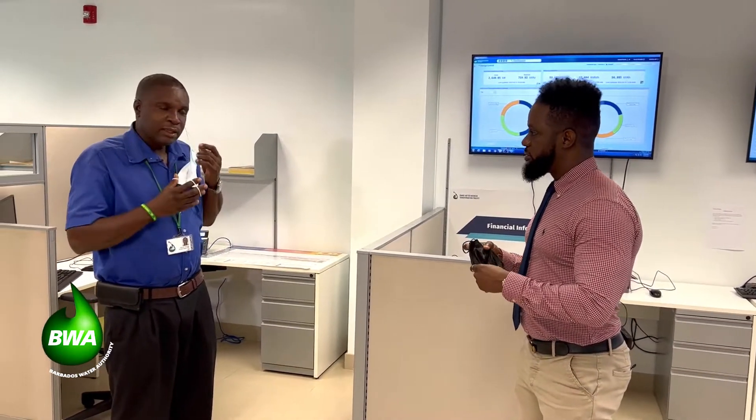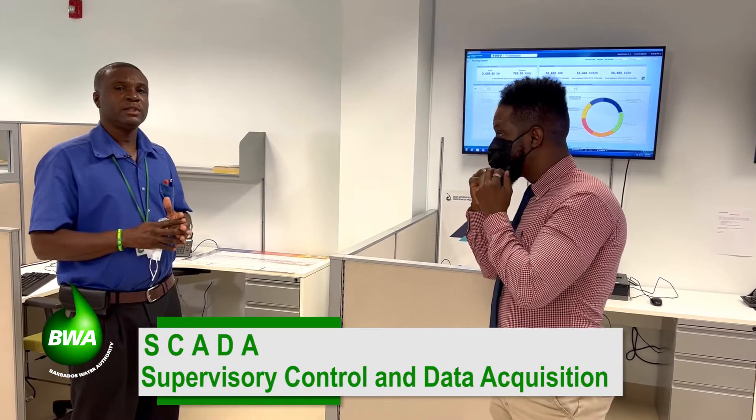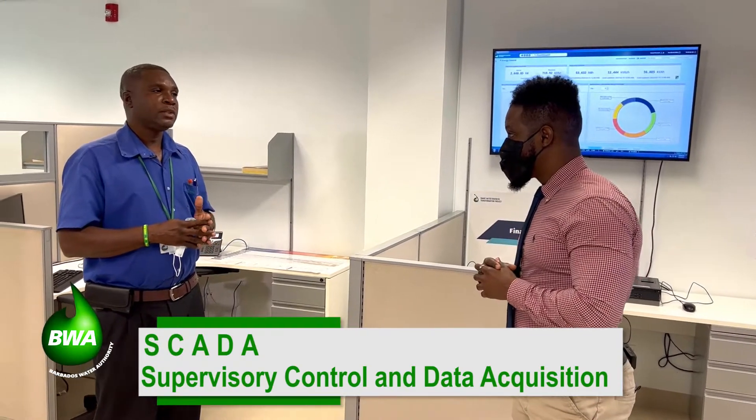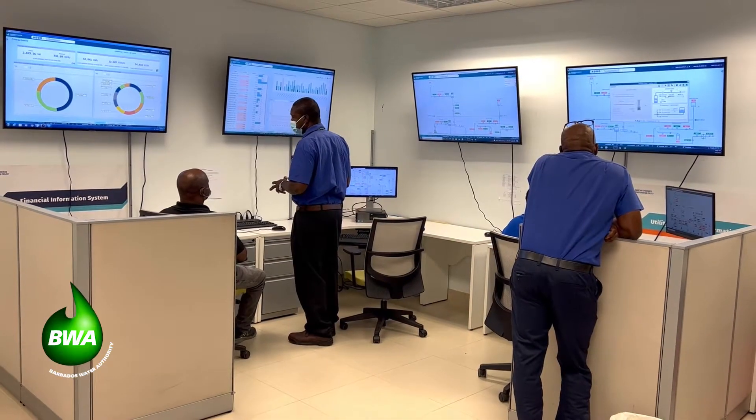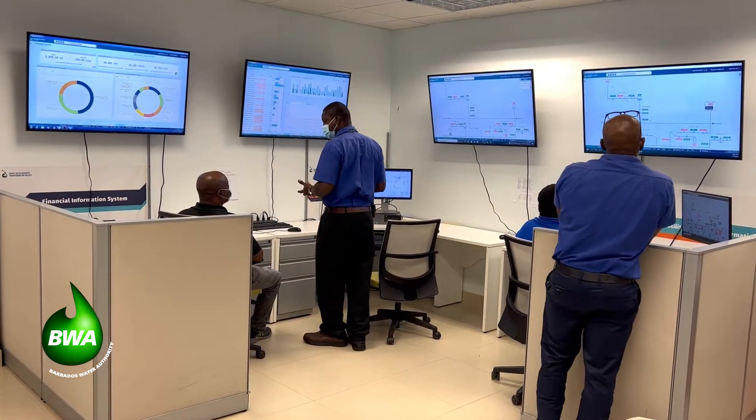The word SCADA really stands for supervisory control and data acquisition. Supervisory control is where you're able to monitor the system and also have the ability to stop and start a pump. Data acquisition is the side where the devices installed in the system collect information that is compiled, and this is used to help us here at the Barbados Water Authority to make any changes or implement new plans in the water distribution network as we continue to deliver water to the public.